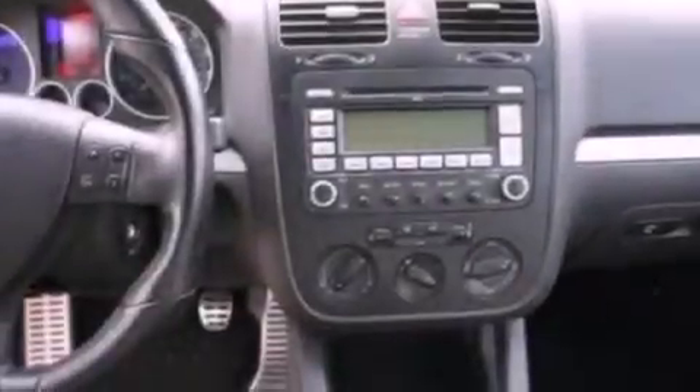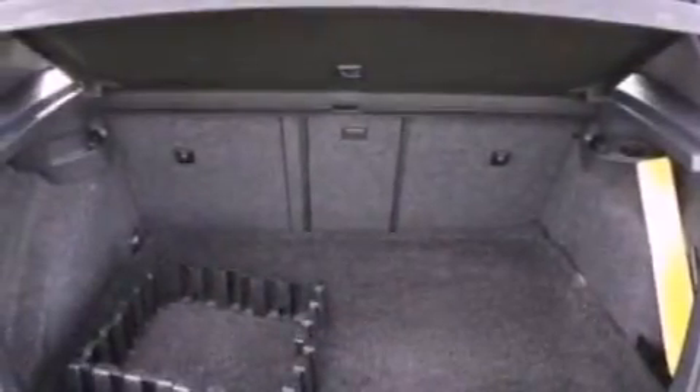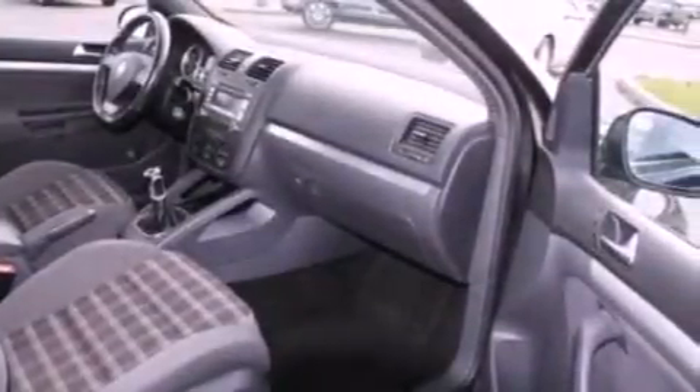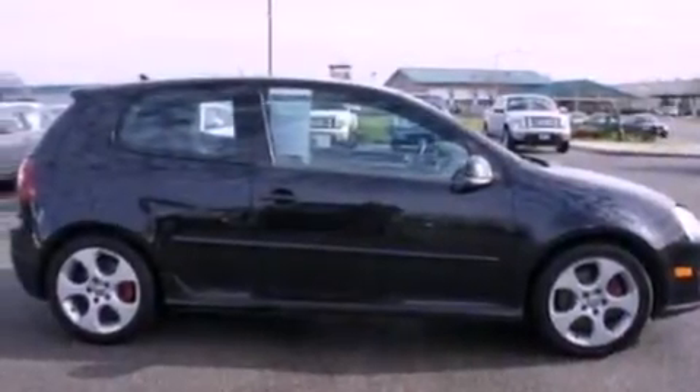The following features are also included: air conditioning, a split folding rear seat, cruise control, a leather wrapped steering wheel, a four-wheel independent suspension, a rear spoiler, a passenger side vanity mirror, an anti-lock braking system, heated side view mirrors, and aluminum wheels.